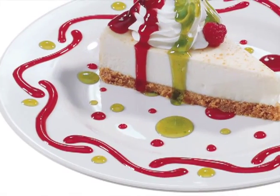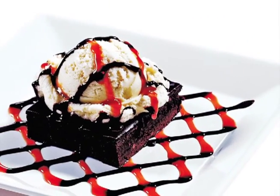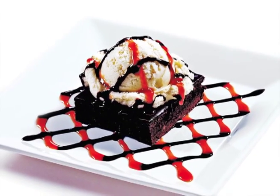Also available in each case is a fine tip for intricate decorating and a wide opening flip top, so you always have the capabilities to bring your plates to life.